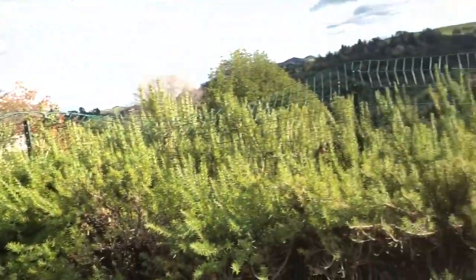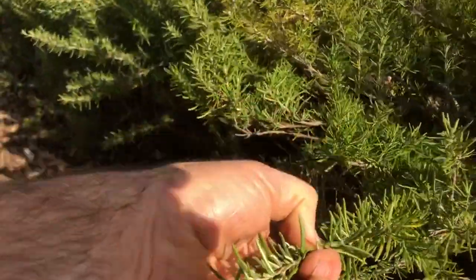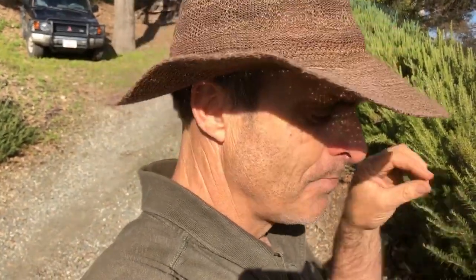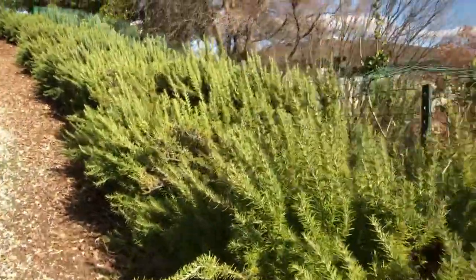Now it's a wonderful hedge all along the driveway. Here's another thing about rosemary — you just take it off like this. What I like to do is chop it up into fine pieces and cook with it. My favorite thing is to put it on a plate with olive oil, balsamic vinegar, salt, pepper, and really good crunchy sourdough French bread, and just dip it. So good — you've got to try it.